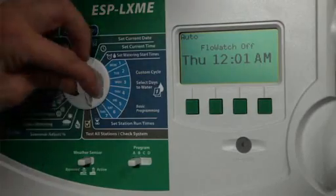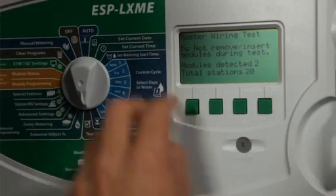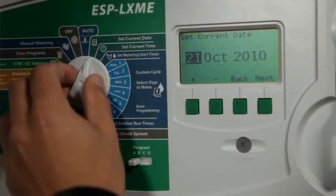Rainbird has designed the user interface of their system to be logical and it's easy to find key features such as flow management parameters and zone flow rates. It is easy to write a schedule and monitor flow, so we find it very easy to understand for our staff.